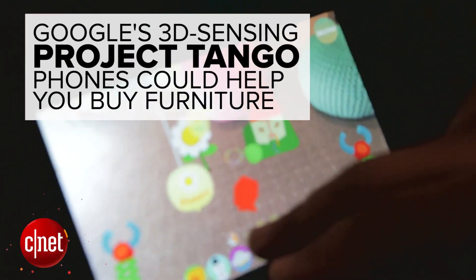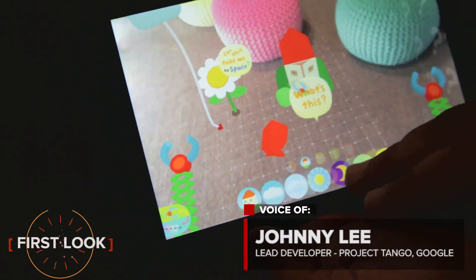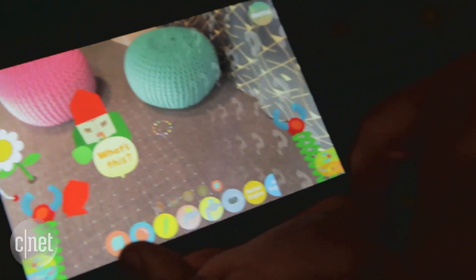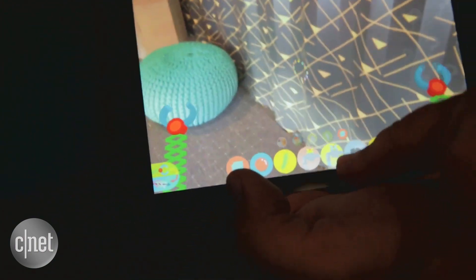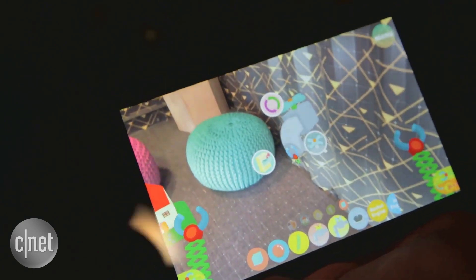We're here at Google I/O 2016 demoing recent applications for Project Tango. This effort started about three years ago, trying to push new hardware and new software for mobile devices to explore giving them the ability to understand the physical space and physical movement of a person.